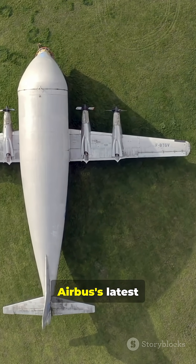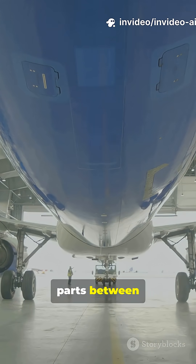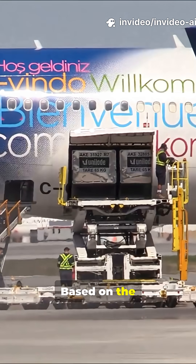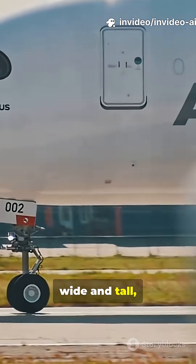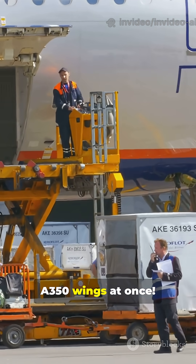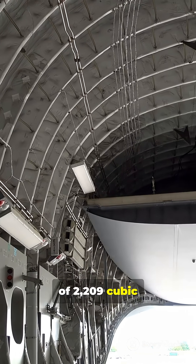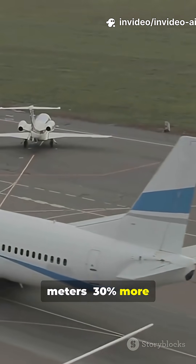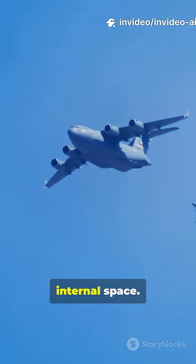The Beluga XL is Airbus's latest oversized transporter, built to carry massive aircraft parts between European factories. Based on the A330-200 freighter, its fuselage is so wide and tall it can swallow two A350 wings at once. With a cargo volume of 2,209 cubic meters — 30% more than the older Beluga ST — it's now the world's largest cargo plane by internal space.